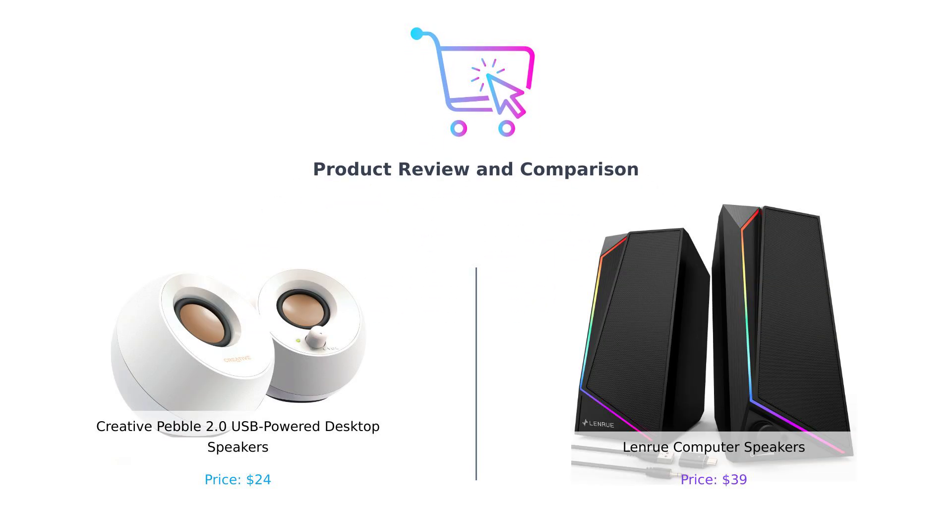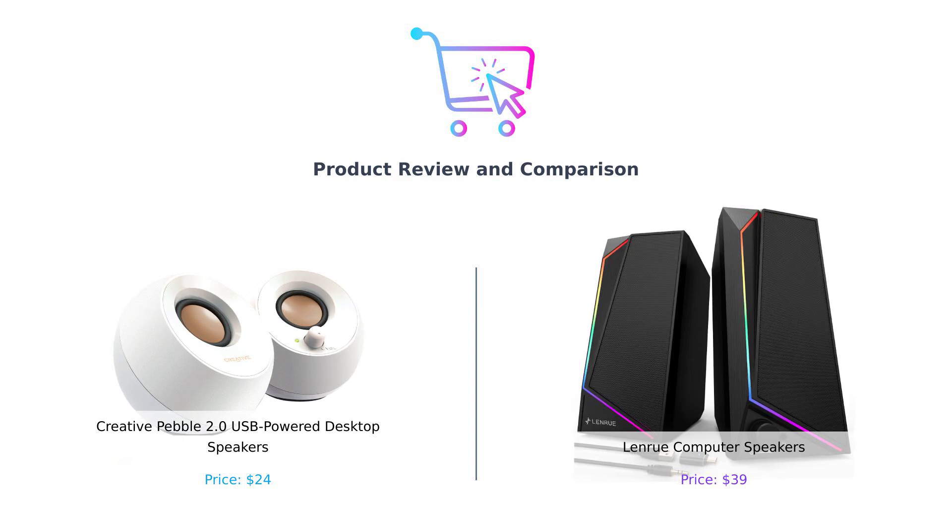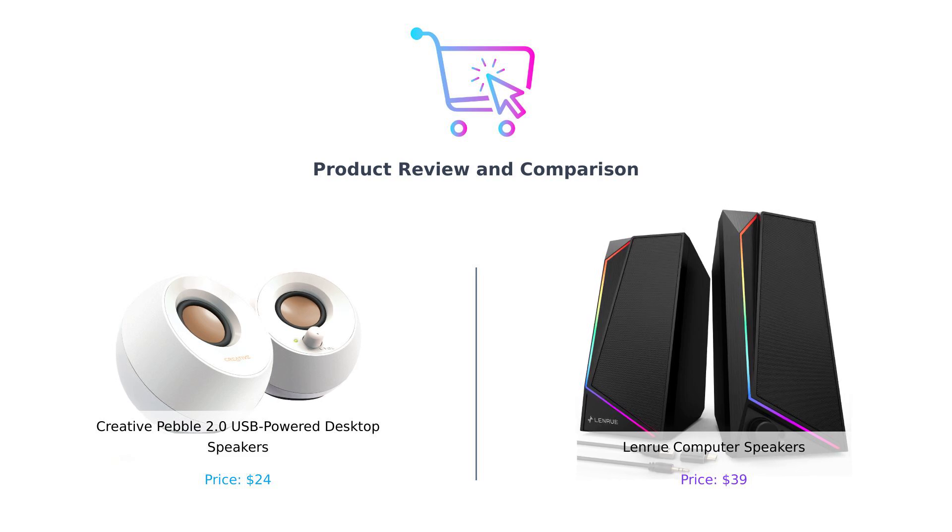Hey there smart buyers! Welcome back to Buy Smart, the channel that helps you spend your money wisely so you don't end up in a shopping disaster. Today we're diving into the world of desktop speakers with a battle between the Creative Pebble 2.0 and the LanRue computer speakers.